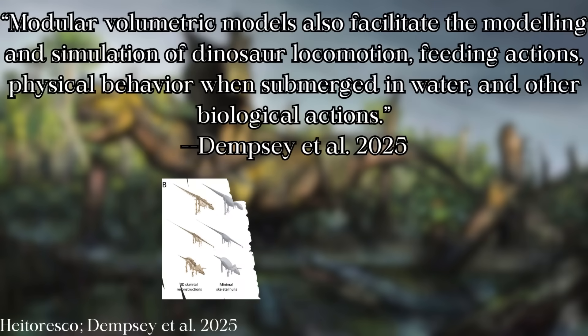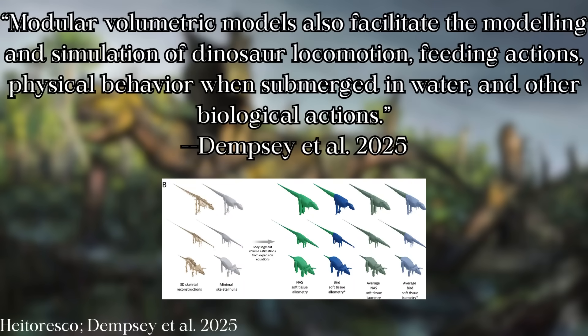In his own words, specifically regarding volumetric models of dinosaurs: modular volumetric models also facilitate the modeling and simulation of dinosaur locomotion, feeding actions, physical behavior when submerged in water, and other biological actions.